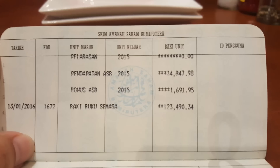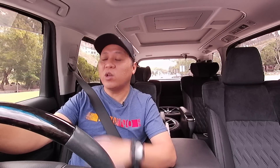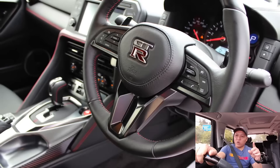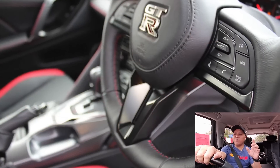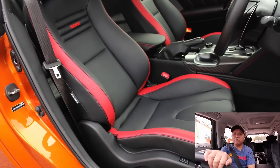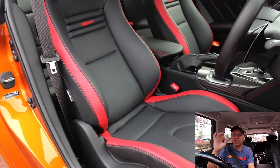Nombor dua — ini paling penting — korang kena pastikan korang ada sejumlah duit yang banyak dekat dalam bank. Sekarang kita ambil contoh kereta second hand tahun 2011. Orang jual harga lebih kurang RM330k. Kadang-kadang kalau nasib baik boleh buat loan lagi dengan bank. Untuk tahun 2011, bank akan kenakan interest hampir 5%, dan loan dia mungkin maksimum 3 atau 4 tahun.